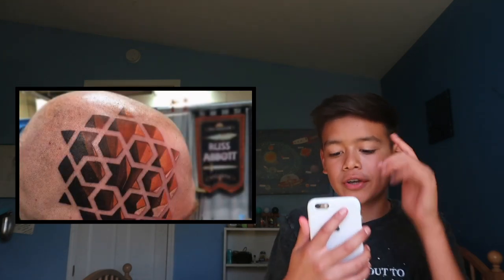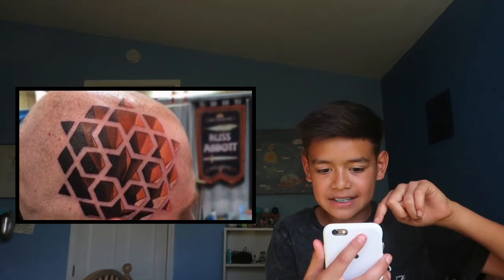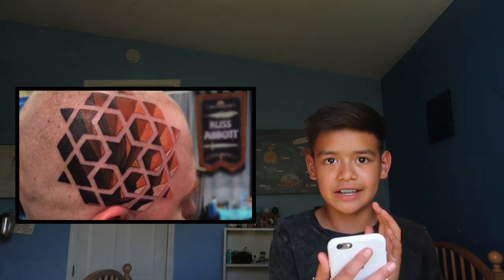We're gonna react to all 17 together. Let me scoot back so I can put the picture right there. Okay, so the first one — there's this guy who got a tattoo on his head. Doesn't it look like it goes forever down? Like you're looking into a hole.